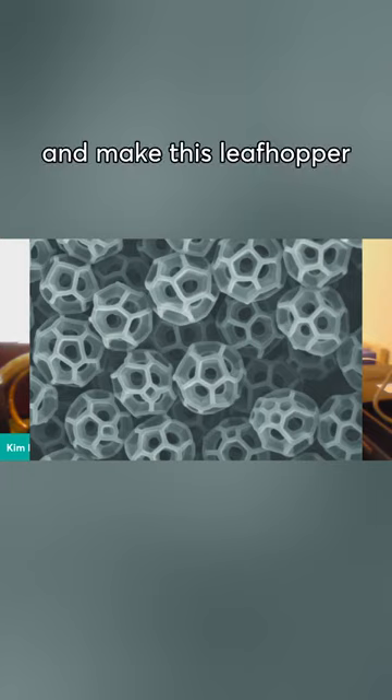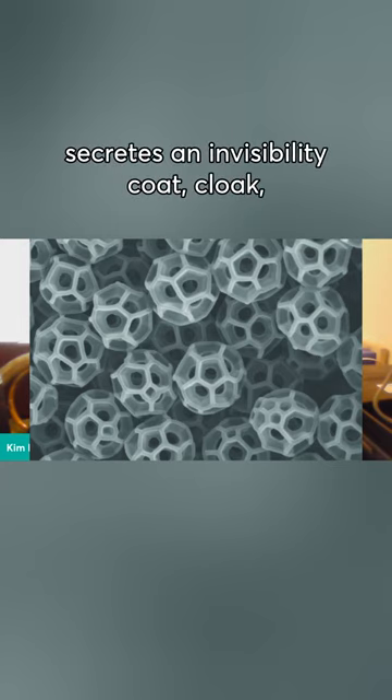And make this leaf hopper invisible to prey. So it's kind of like he secretes an invisibility cloak, right?